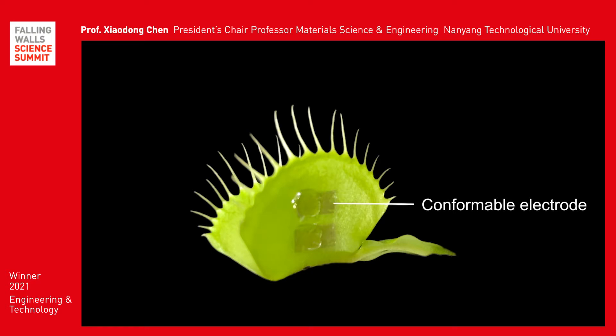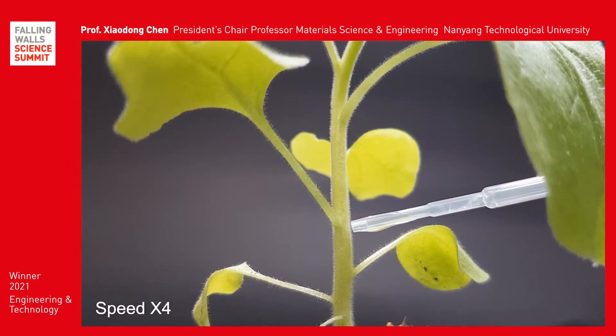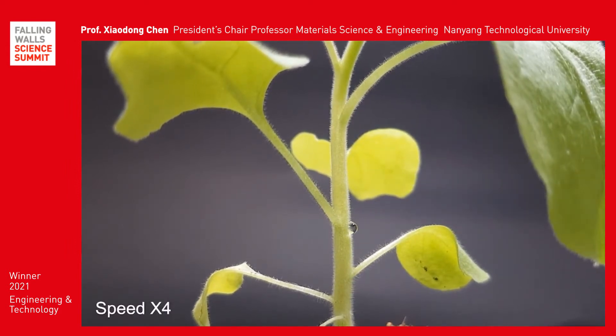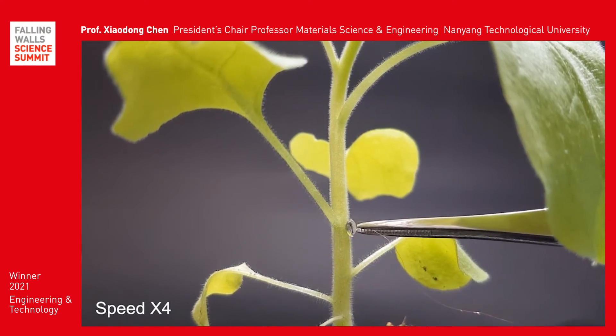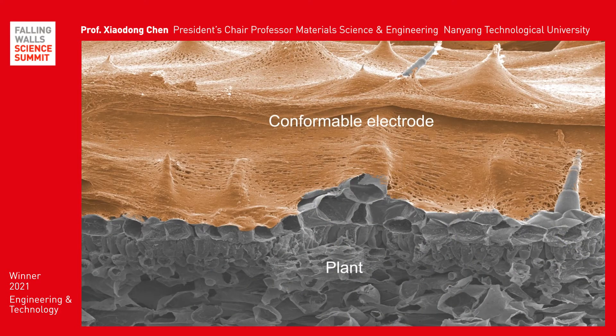To build such connections, we first developed a device named Conformable Electrodes, to physically link electronic control systems and plants. This device allows two-way communication between plants and digital platforms. The unique feature of our device is being non-invasive, soft, and biocompatible. This makes the device gentle to plants and fully covers the rough plant surfaces, ensuring high-quality signal transmission.